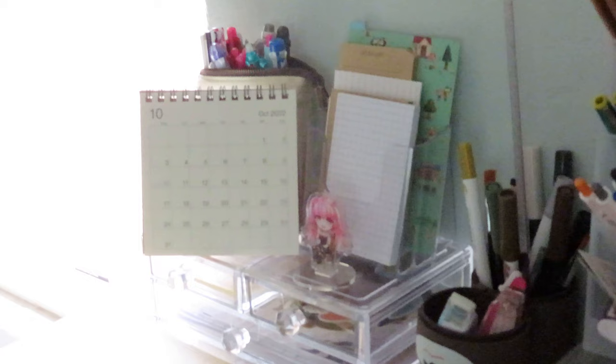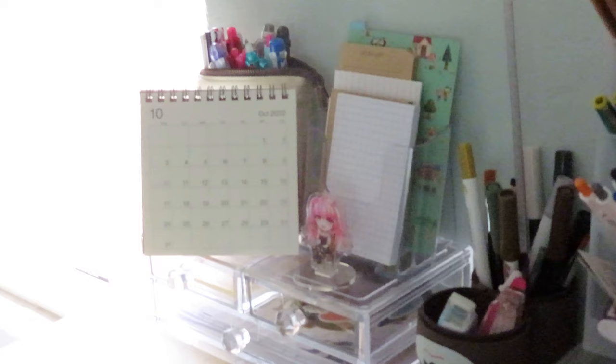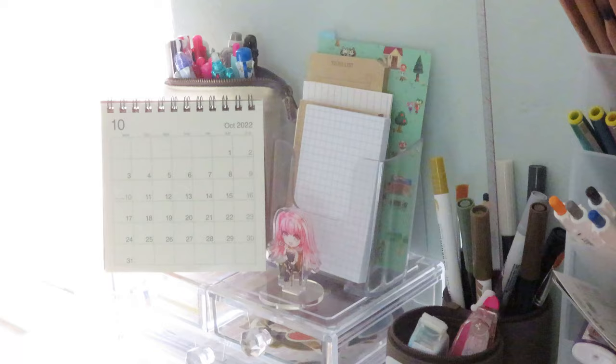On top of this set of drawers I have a Muji calendar, a little acrylic stand of my favorite Fire Emblem hero — Hilda — and this little thing has a bunch of notepads and my pencil board. My Sunstar Del De pouch, which is always open, has all of my multi pens, and that's mostly for display.